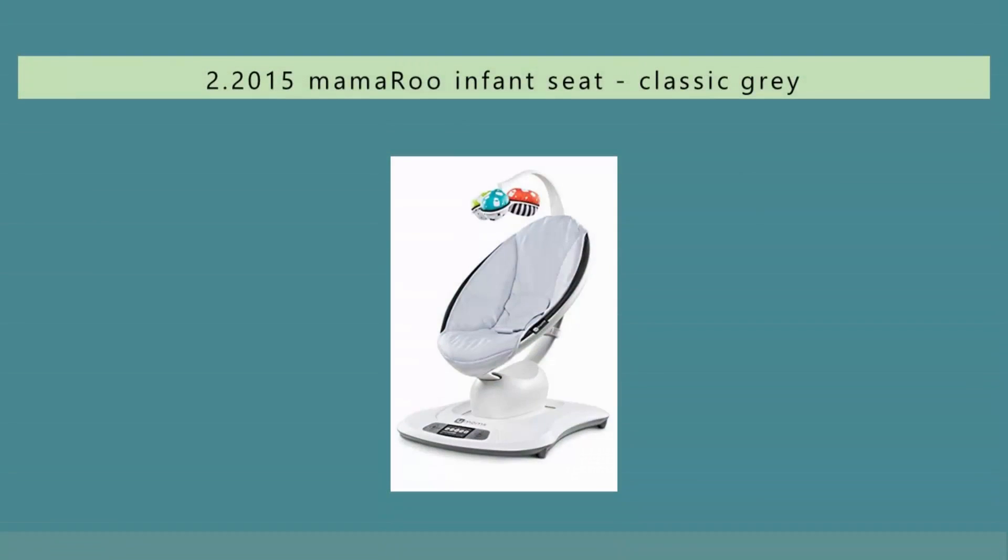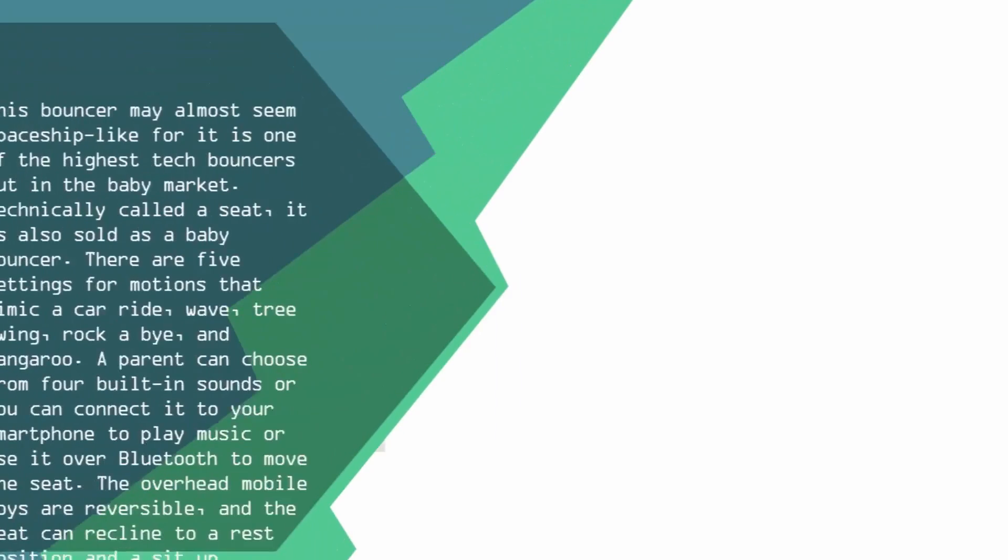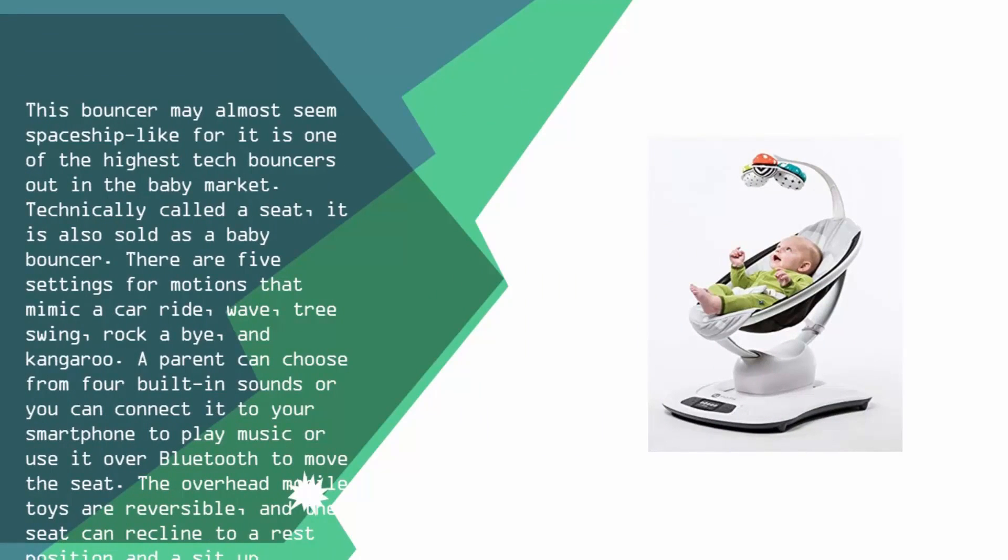Nearing the top of our list at number two: this bouncer may almost seem spaceship-like, as it is one of the highest-tech bouncers on the market. Technically called a seat, it is also sold as a baby bouncer. There are five motion settings that mimic a car ride, wave, tree swing, rockabye, and kangaroo.